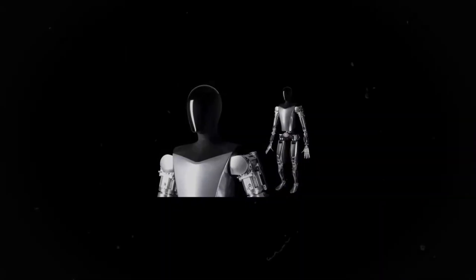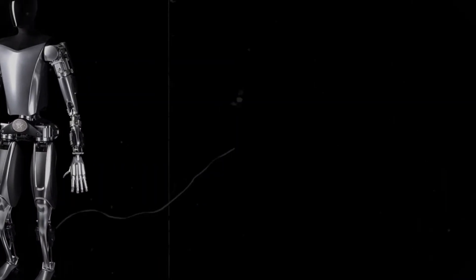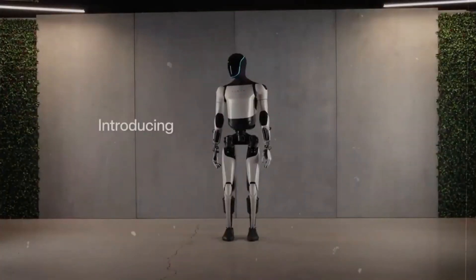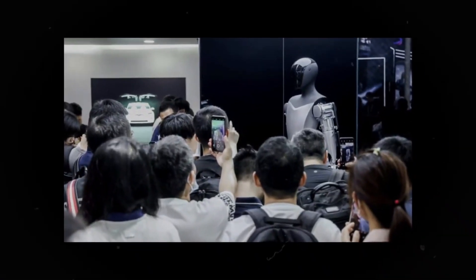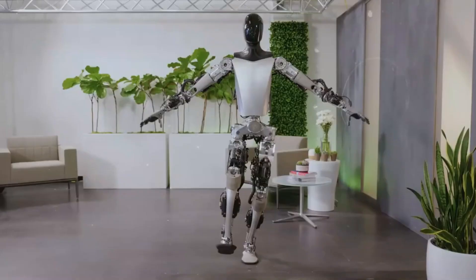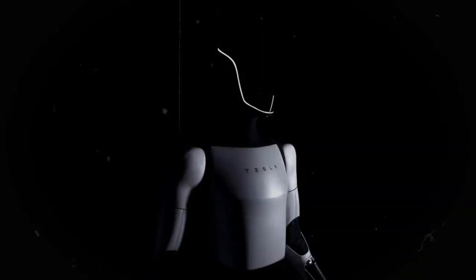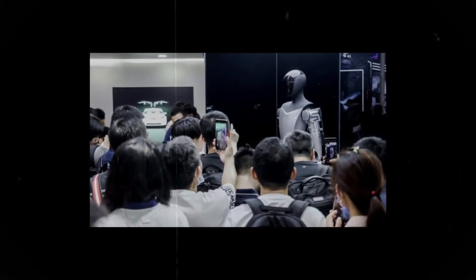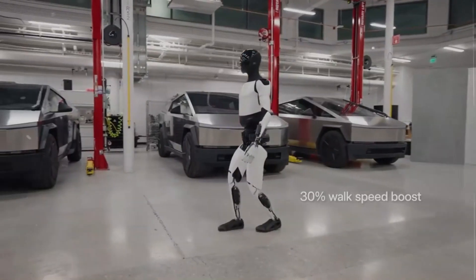At the heart of the Tesla bot is its sophisticated control software — an advanced electronic brain that processes vast amounts of information and makes decisions at lightning speeds. This software enables the Tesla bot to respond with remarkable quickness in emergencies, making critical decisions that ensure the safety of both itself and those around it. Unlike other robots that offer basic functionality, the Tesla bot software is designed for rapid and efficient responses. In addition, the Tesla bot offers robust remote monitoring and control features, allowing for immediate intervention even if you're not physically present.